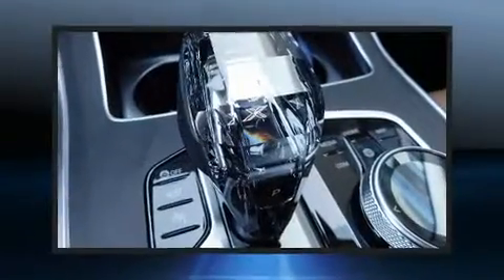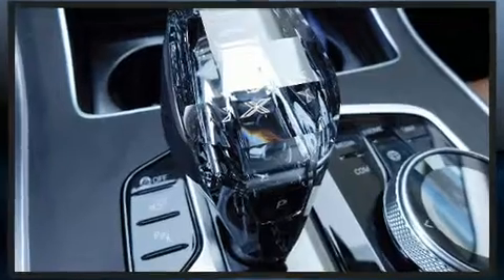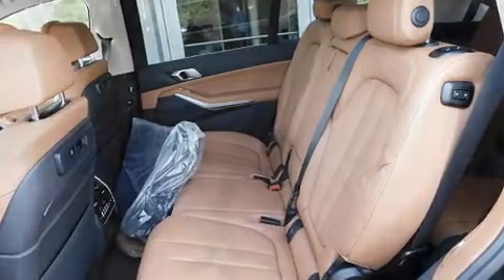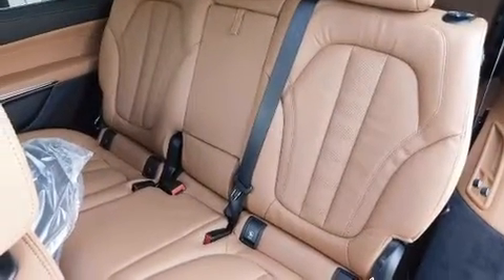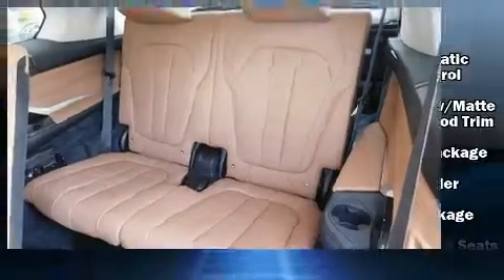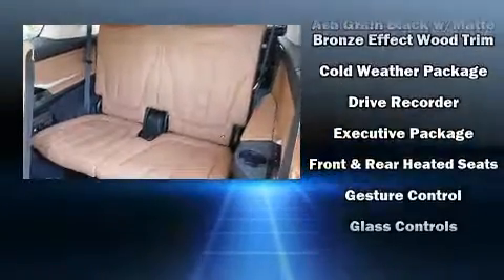Everything is where it ought to be, from the dashboard controls to the door locks and window controls. BMW also prioritized safety and security with features such as head curtain airbags, an emergency communication system, and four-wheel disc brakes with ABS.